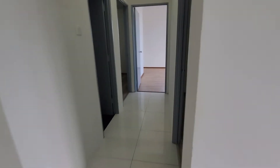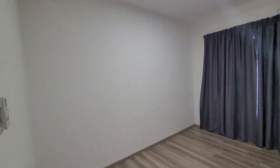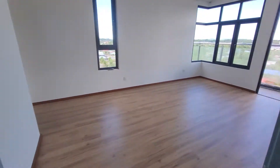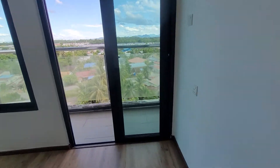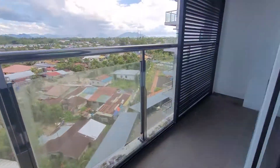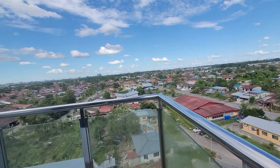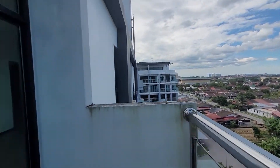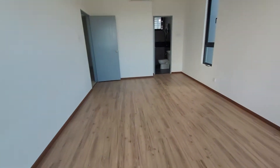This unit will be fully furnished. All rooms are big. This is 1,226 square foot. This is a top floor unit. You have your own L-shaped balcony overlooking the whole area.